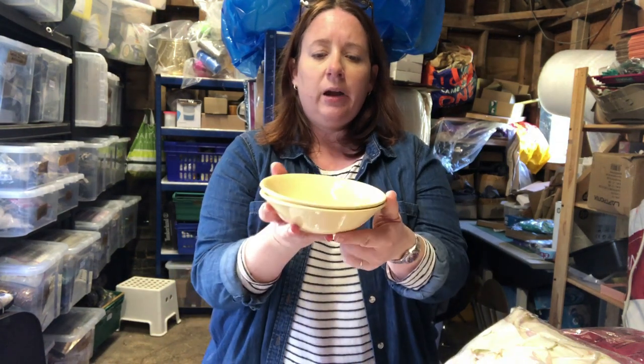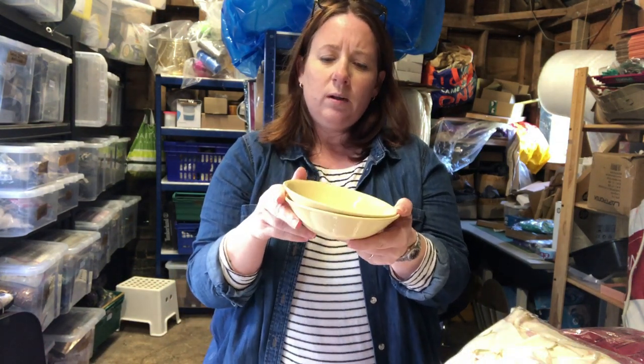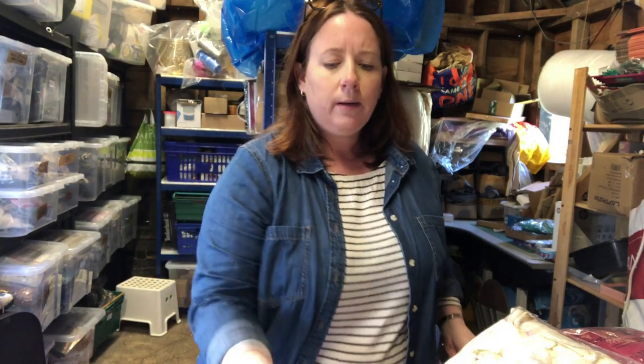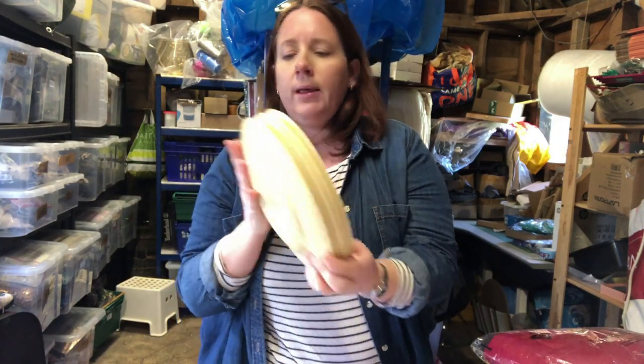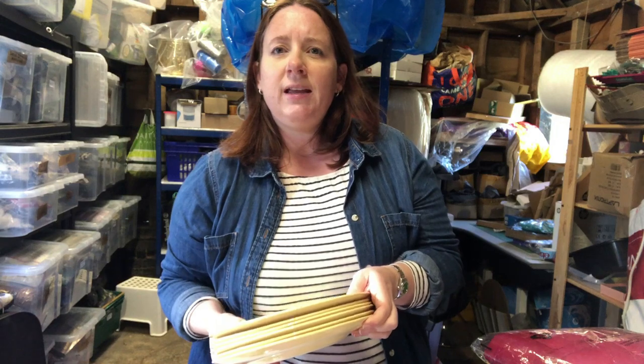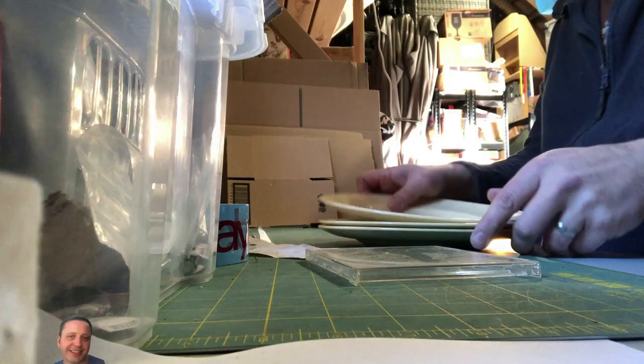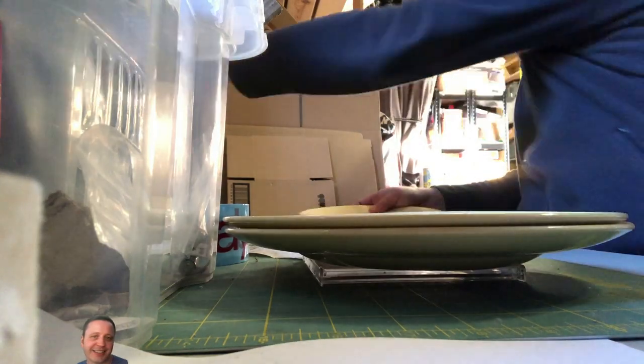Simon bought a massive job lot of Woodsware Jasmine — yellow — which I call village hall crockery, the kind you see at a village fete. They also do a green version. These bowls cost four pounds and sold for £15.49. We also sold some dinner plates — six of them — that cost four pounds and sold for £27.74.